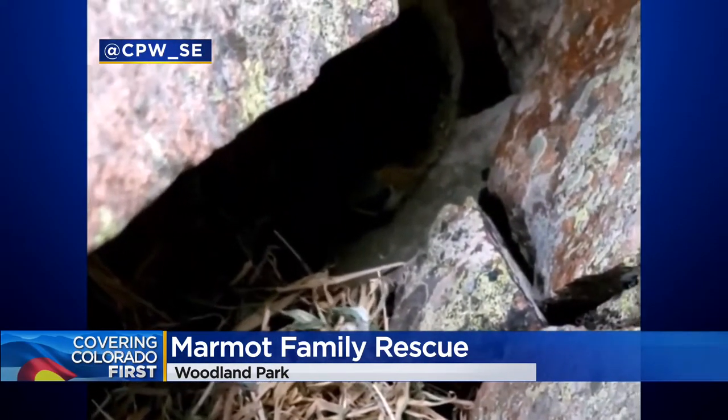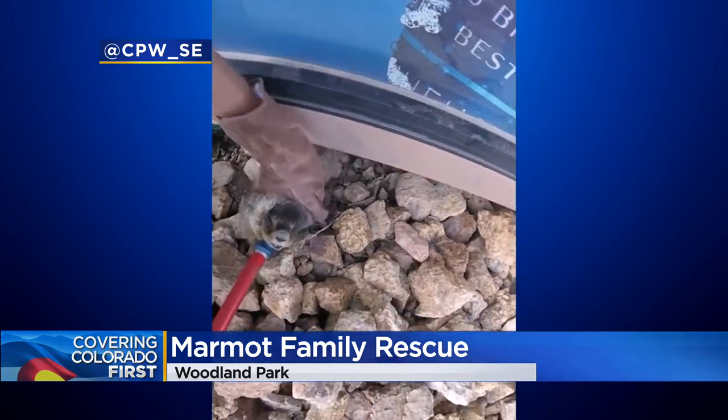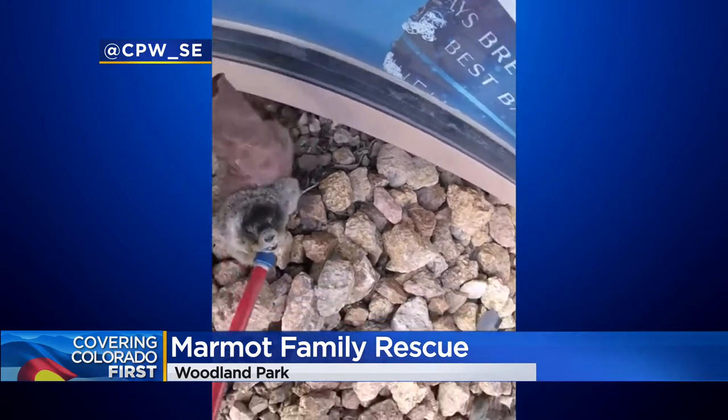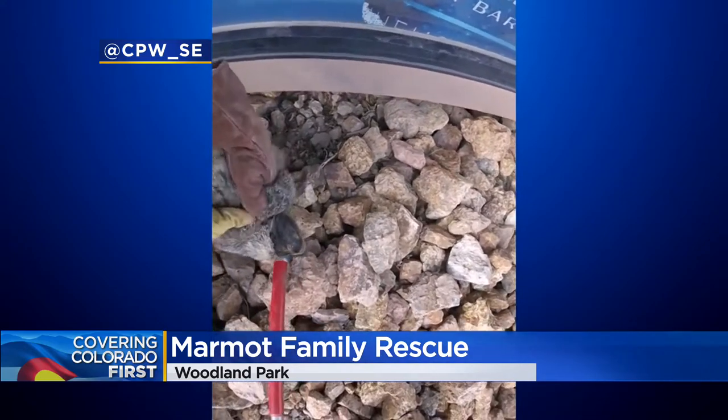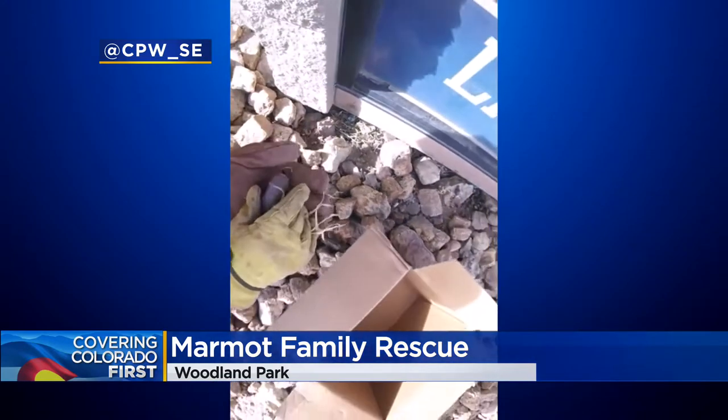Colorado Parks and Wildlife has rescued a marmot family living under a building. CPW says yellow-bellied marmots are known to stow away in cars visiting Pikes Peak, then end up in towns. That's likely what happened here to this marmot family in Woodland Park.